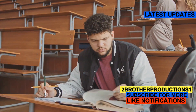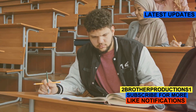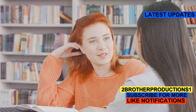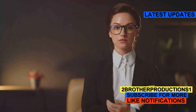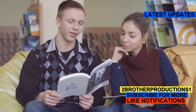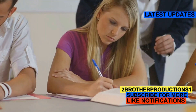The GRE vocabulary section is designed to challenge you, but with words like decorous in your arsenal, you'll be better prepared to tackle those tricky questions. Remember, a rich vocabulary not only boosts your GRE score, but also enhances your overall communication skills. So next time you encounter a situation that requires a touch of elegance or professionalism, think decorous. And keep building that vocab — it's your secret weapon for success. Good luck and keep those study sessions decorous. Catch you in the next video.